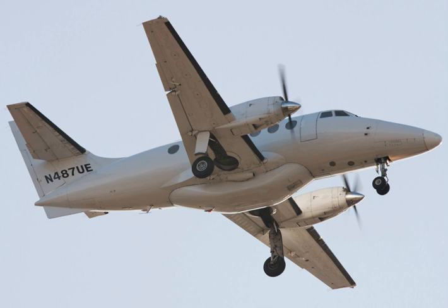Airfoil: NACA 63-A418 at root, NACA 63-A412 at tip. Empty weight: 9,613 lb. Max takeoff weight: 15,332 lb. Powerplant: 2 × Garrett TPE331-10UG turboprop, 940 SHP (701 kW) each. Performance — Maximum speed: 263 kn (303 mph / 488 km/h).